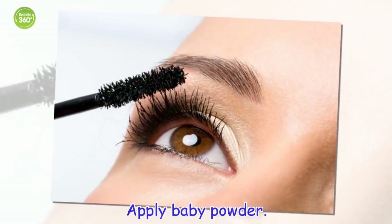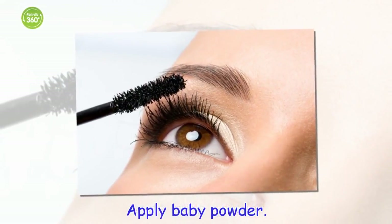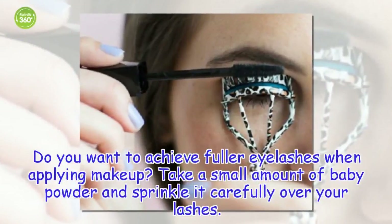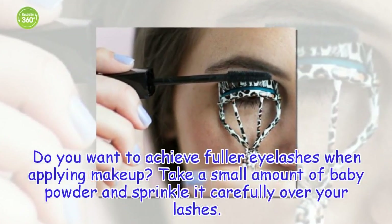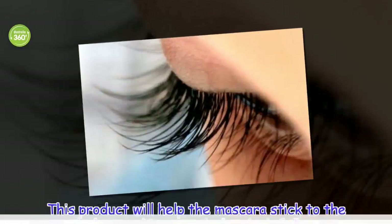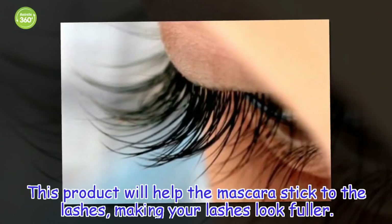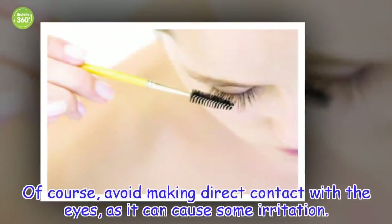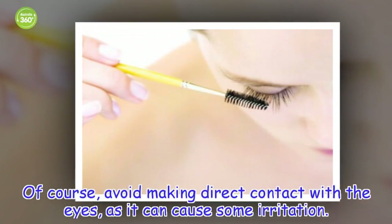Apply baby powder. Do you want to achieve fuller eyelashes when applying makeup? Take a small amount of baby powder and sprinkle it carefully over your lashes. This product will help the mascara stick to the lashes, making your lashes look fuller. Of course, avoid making direct contact with the eyes, as it can cause some irritation.